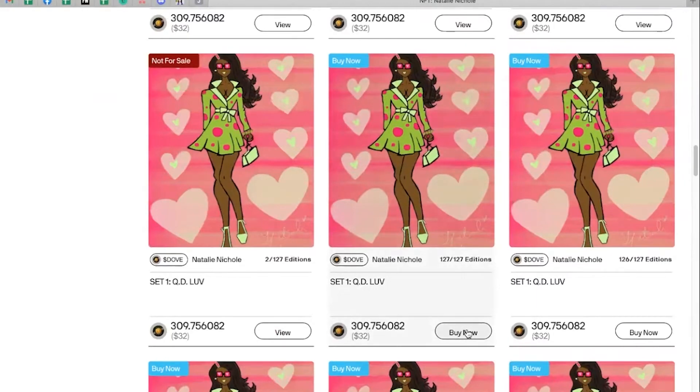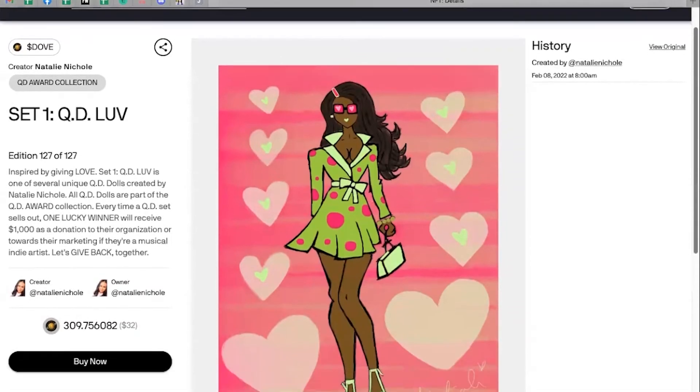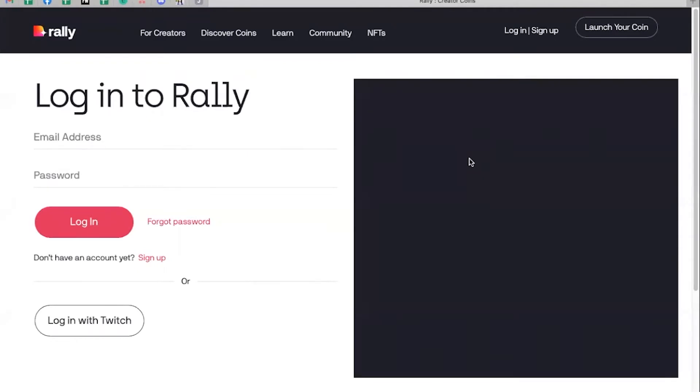That takes you to the page for that specific NFT and you're going to click buy now again. If you're not already logged in to Rally, or if you don't have an account with Rally yet, that'll take you to the login page for Rally. If you already have your Rally account set up, you can skip ahead. If you don't have a Rally account set up yet, I'll show you how to set that up now.